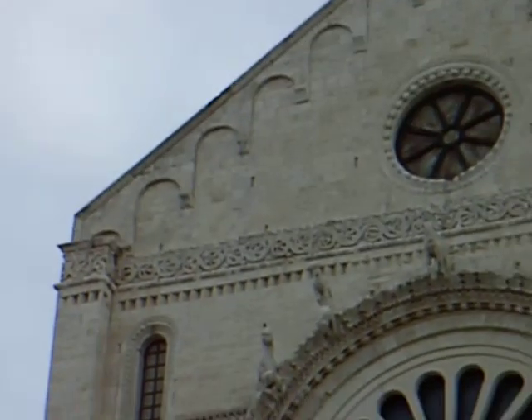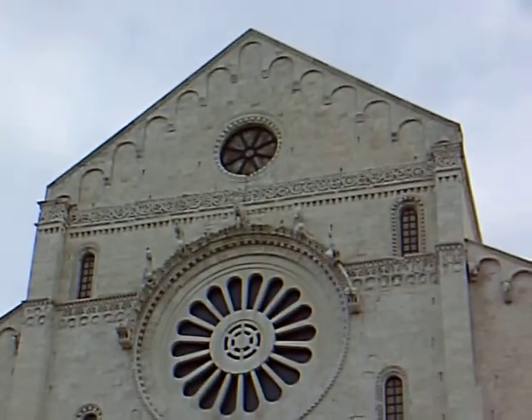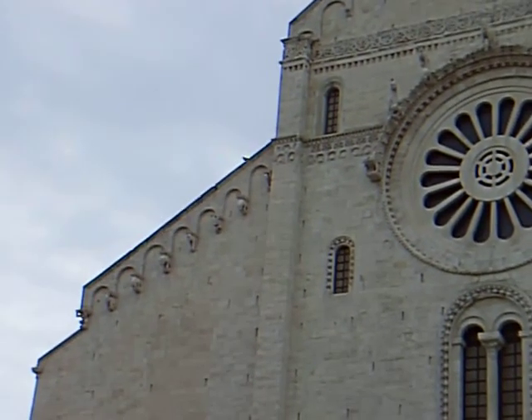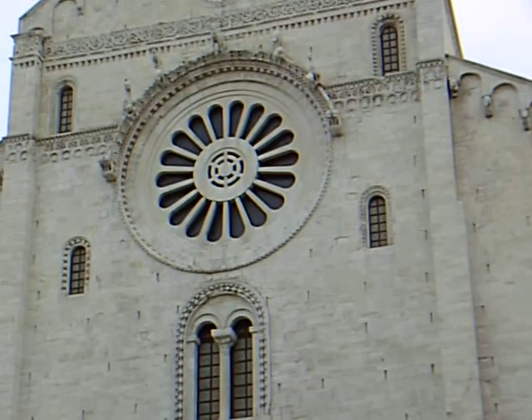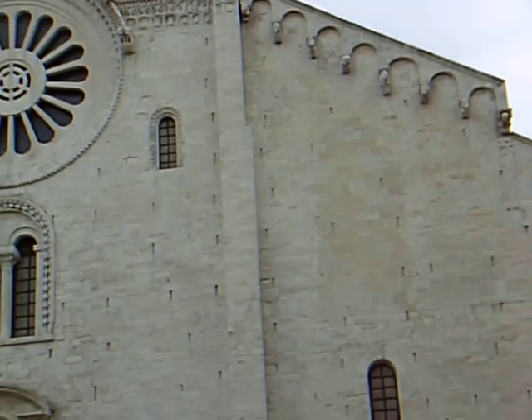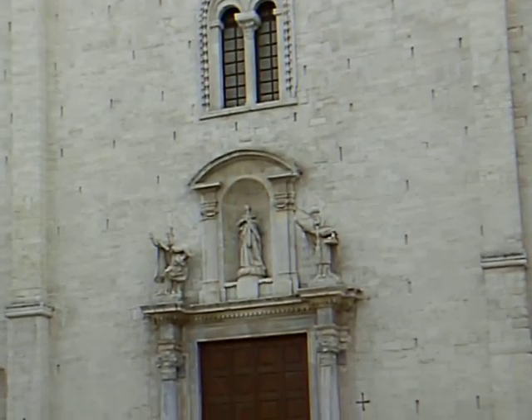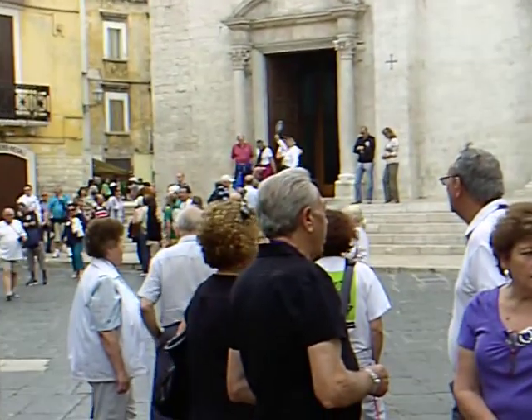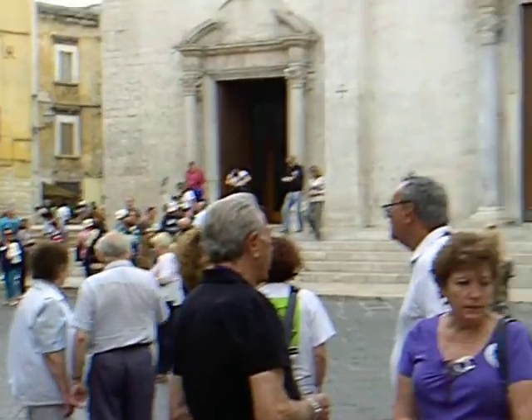Bari has had a cathedral since the 6th century, and the church we see now belongs to the 12th century. Now we enter the cathedral and have a look at the inside.